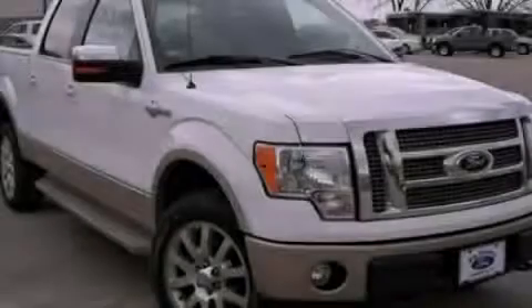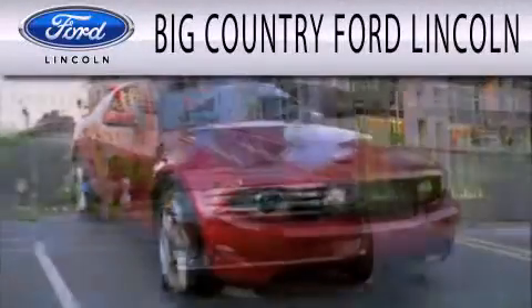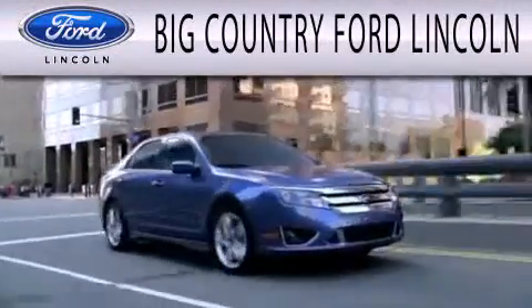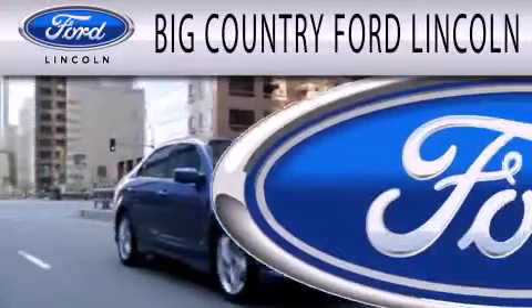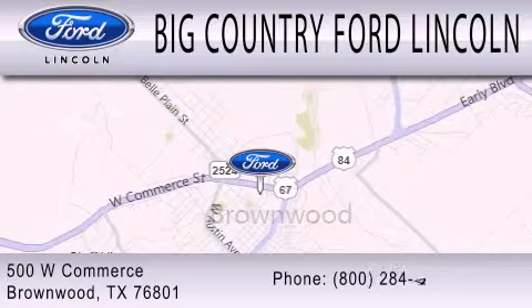Please call today to reserve this vehicle for a test drive. Big Country Ford Lincoln is dedicated to doing everything possible to ensure that the experience you have selecting your next vehicle is as pleasant as possible. We are located at 500 West Commerce in Brownwood.